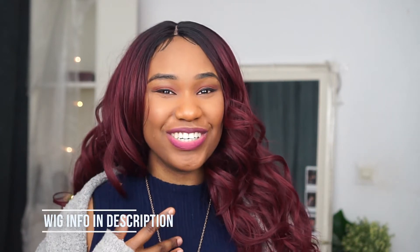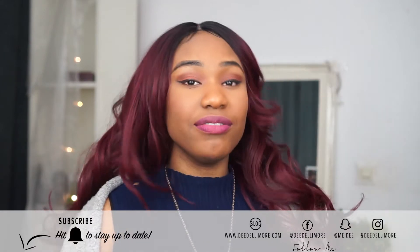I ended up on AliExpress, which is my go-to place, and I took a gamble because nobody had ordered this wig before — I was the first one to order. I thought, you know what, let's try it. I really wanted a colored wig and I wasn't prepared to pay a lot of money not knowing if I would actually like the color or if it would match me.